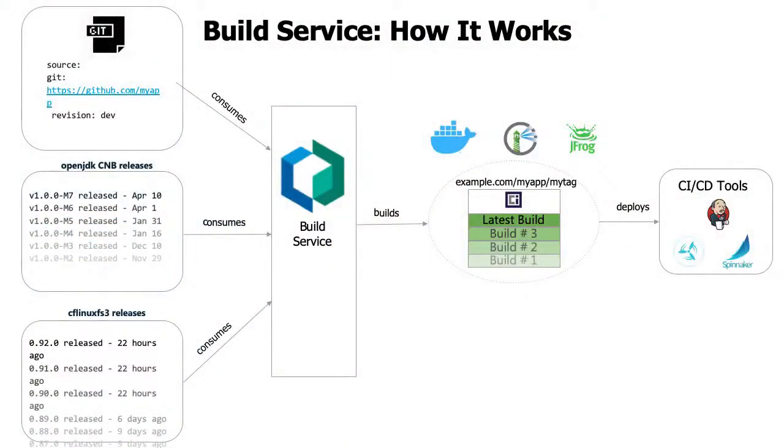Tanzu Build Service is built on an important concept called buildpacks. Buildpacks package all the requirements needed to run your application. If you want to run a Docker image, you need dependencies — for Java, that means Maven and Maven libraries. With Tanzu Build Service, it detects your application's code and automatically builds the image based on what's configured in the buildpack, whether your app is based on Python, Ruby, or Go. Once the build runs, it releases an image you can push to your image repository.